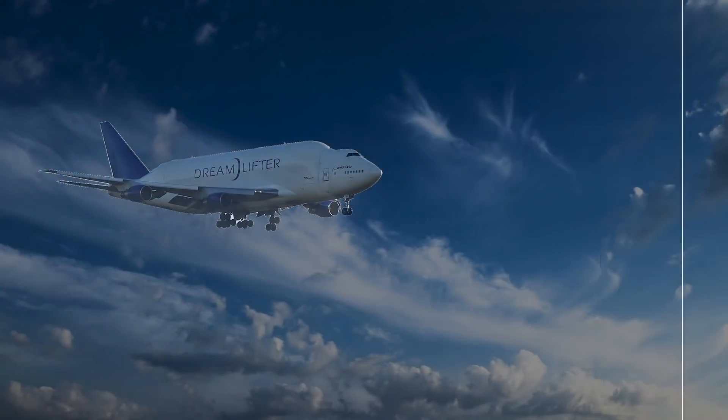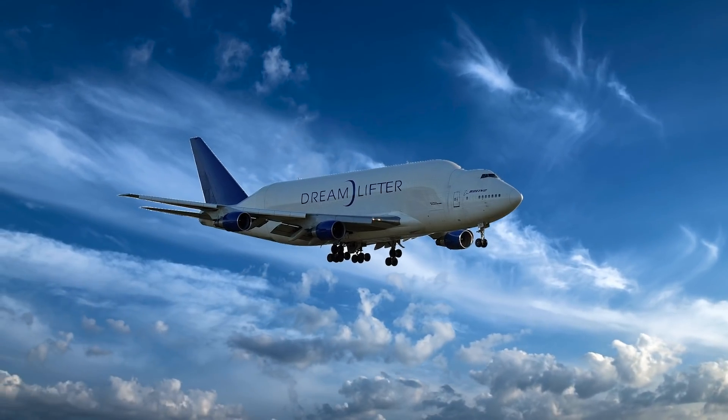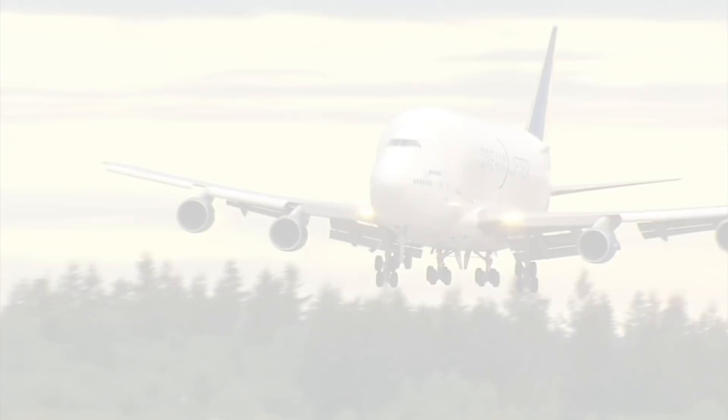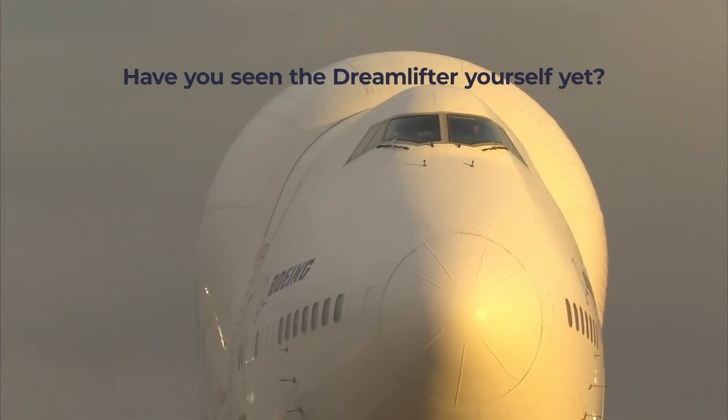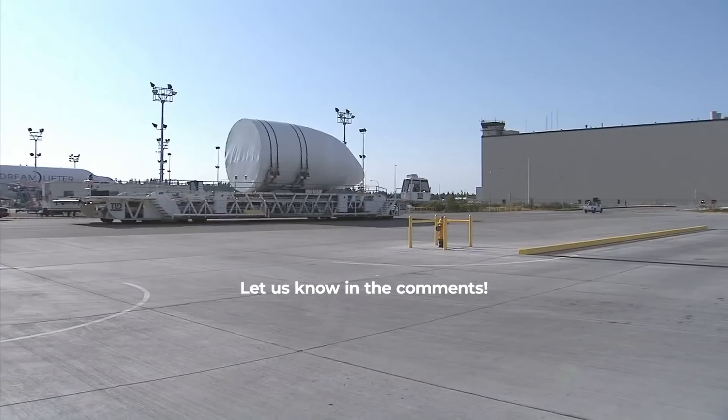An amazing aircraft both for its size and additional engineering, the Dreamlifter is certainly an impressive achievement. Have you seen a Dreamlifter for yourself yet? Do you prefer it to the Airbus Beluga XL? Let us know in the comments.